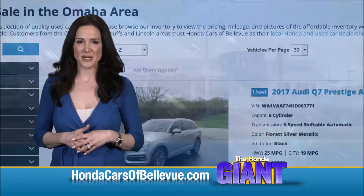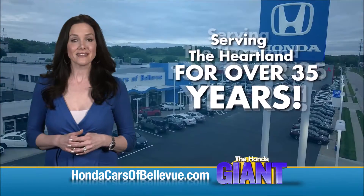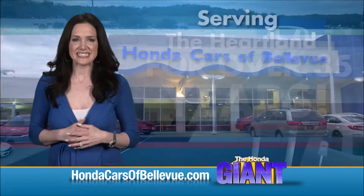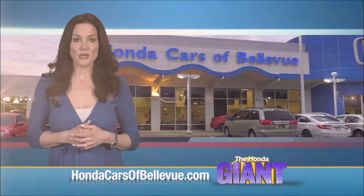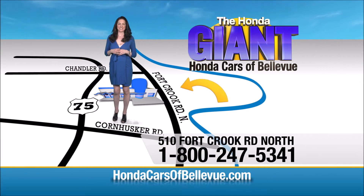Find this and many more quality pre-owned vehicles at hondacarsabellevue.com, serving the heartland for over 35 years, one happy Honda customer at a time. Honda Cars of Bellevue, one small step off Kennedy Freeway — one giant Honda savings store.